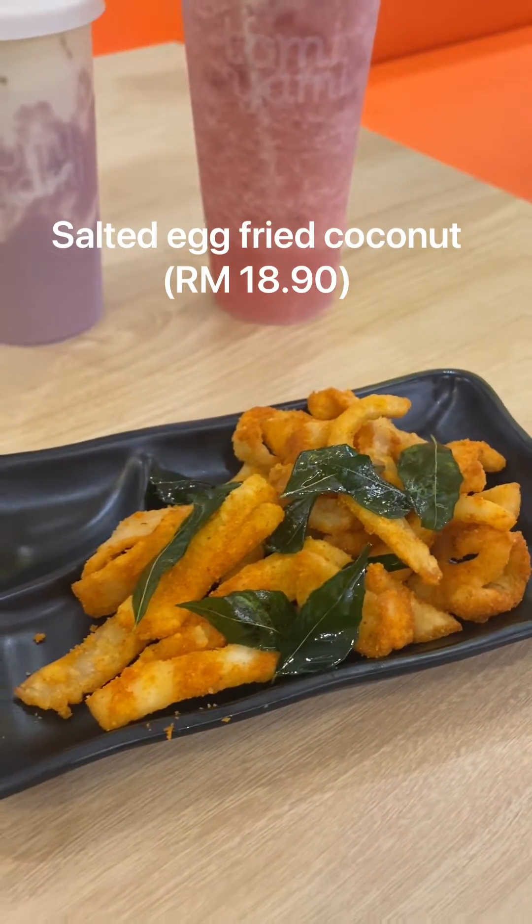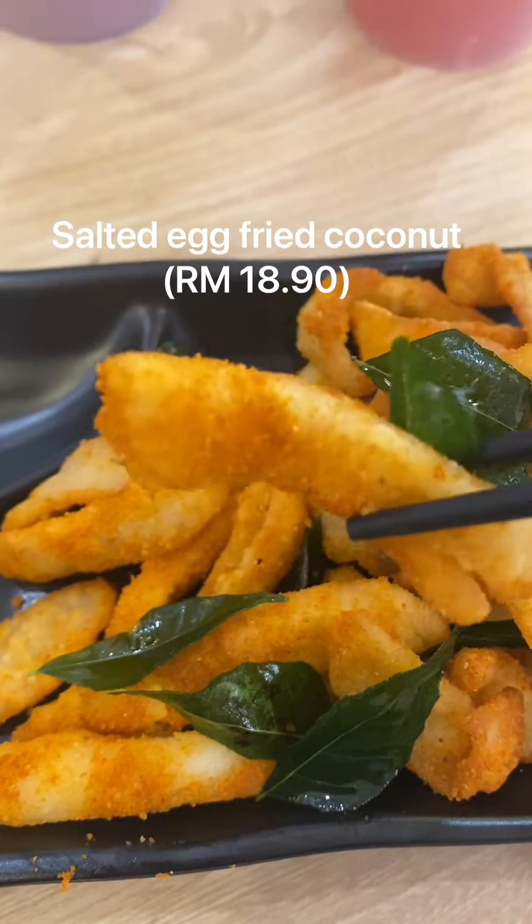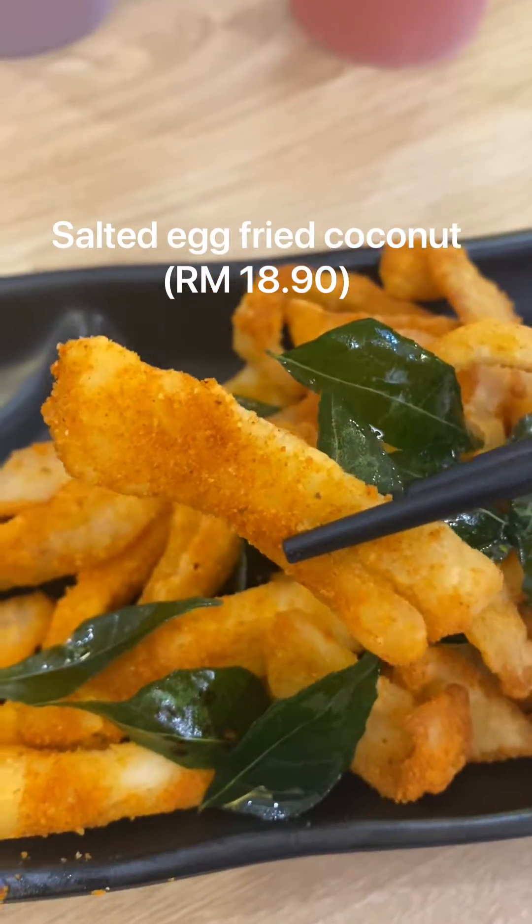First off, this is the salted egg coconut flesh — yes, coconut, you heard it right. It tastes like squid, like sotong actually, and it's pretty good. There's a strong taste of salted egg and the texture is really easy to bite — tender and non-chewy.